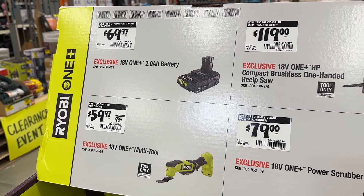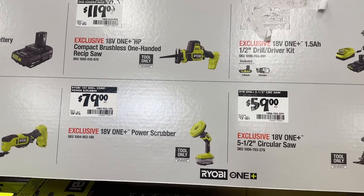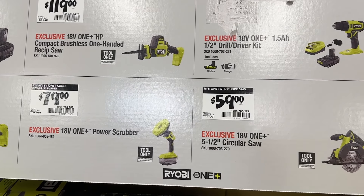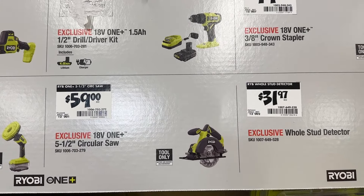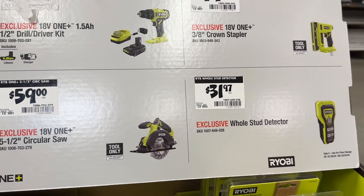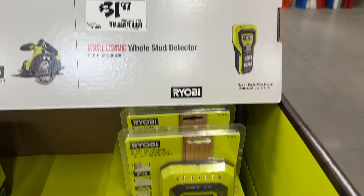Then over to some Ryobi items. We see a bunch of these deals going on right now — a pretty good percentage off a lot of these. So if you need some of these tools and you're in the Ryobi brand, you already have the batteries. I like this stud detector here — only $31. Pretty good.